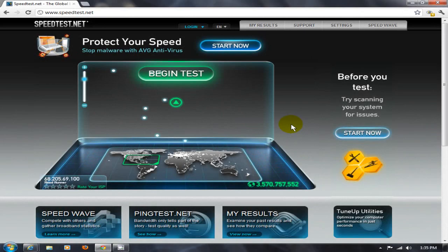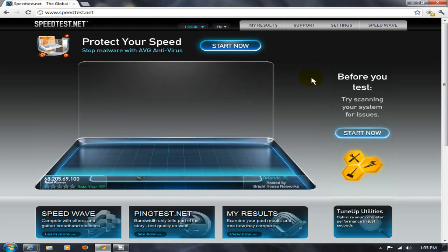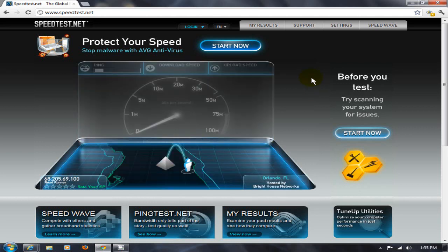Now let's get started with our second test using Google Chrome. Once again we're at speedtest.net, and we're going to click the 'Begin Test' button. We'll see how much quicker Google Chrome is compared to Internet Explorer. Our download speed is — oh, that's a nice number! Let's see what we get for the upload speed.